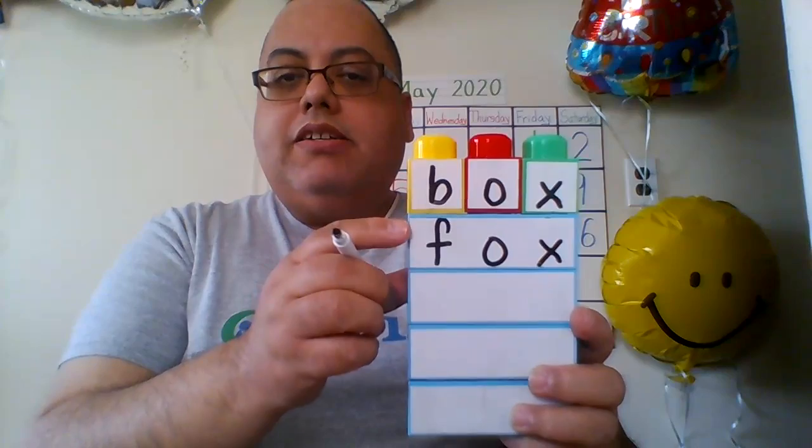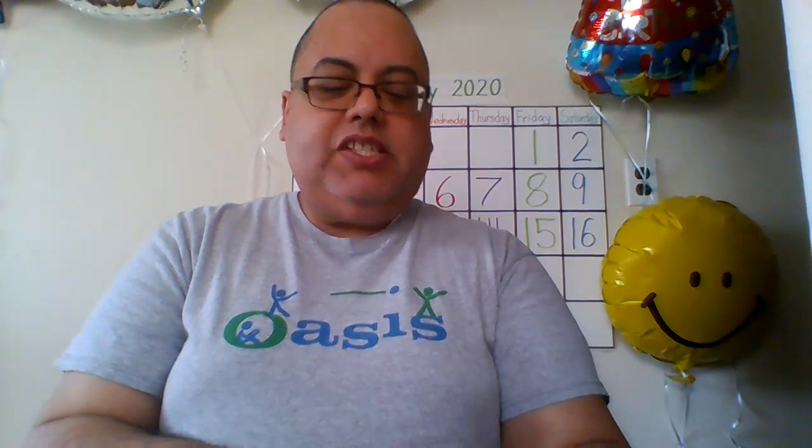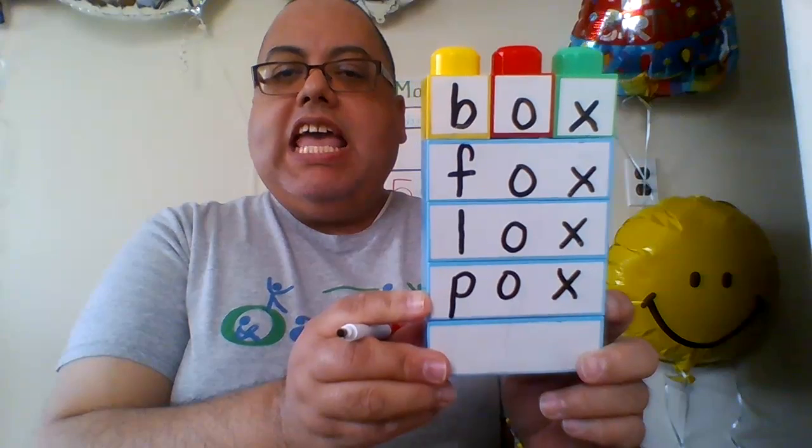Say with me: box, fox — they rhyme. What's another word that rhymes with fox and box? It's called locks. Box, fox, locks — they rhyme. And this one you have to be careful — if you do get this, it itches so much in your body. It is called pox. Box, fox, locks, and pox — they rhyme. They all rhyme.